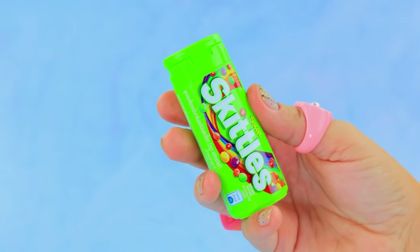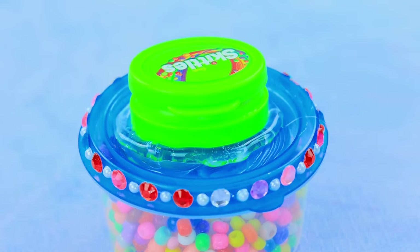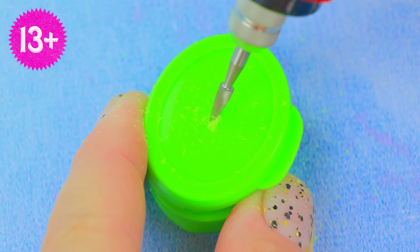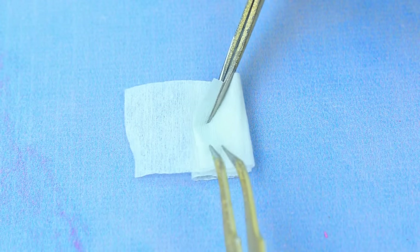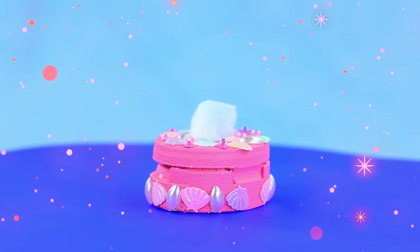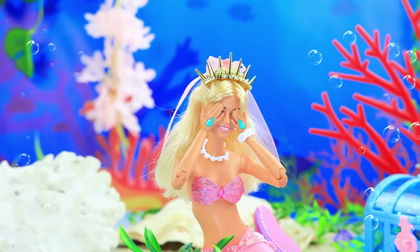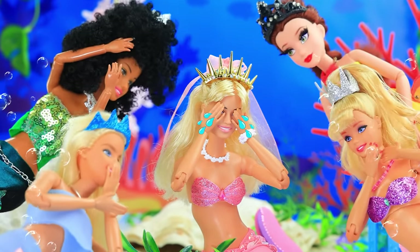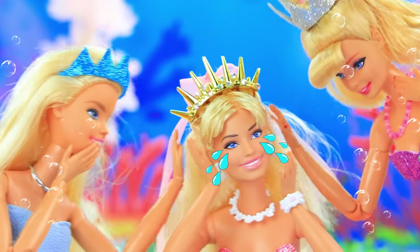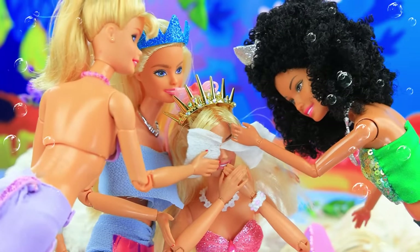Candy box. Seal the bottom with hot glue. Drill a hole. Decorate the jar. Fold tissues. A tissue box always comes in handy. The friends are minding their own business. And there's Barbie — I'll never be with my beloved prince. Friends are trying to comfort Barbie. Here's some tissues. The mermaids wipe away their friend's tears.